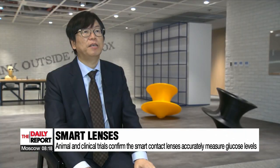"We're collecting various safety and efficacy data required by the Ministry of Food and Drug Safety to conduct full-scale clinical trials, and hope to commercialize the smart lens in three years after conducting the clinical trials within one year."